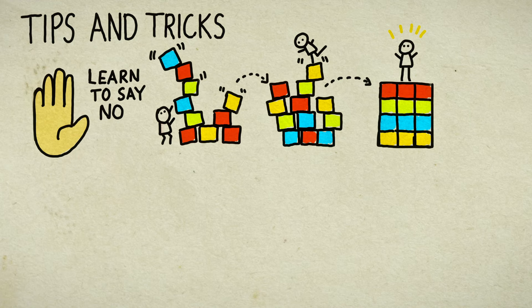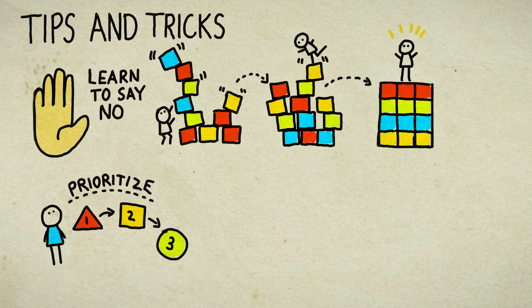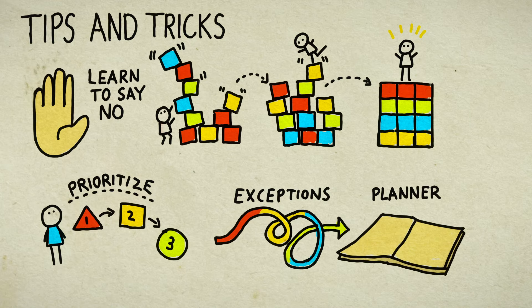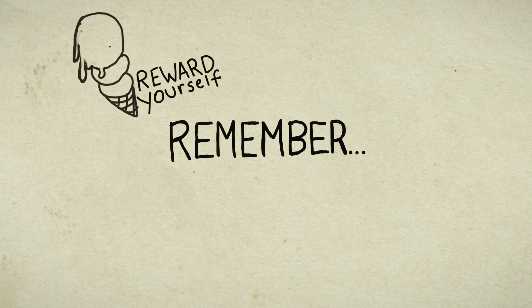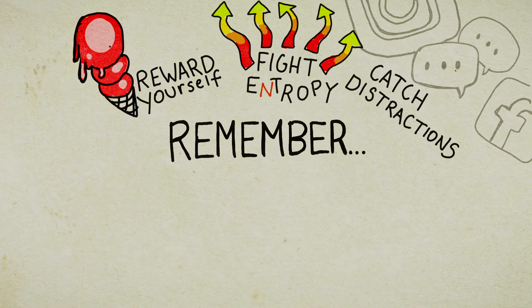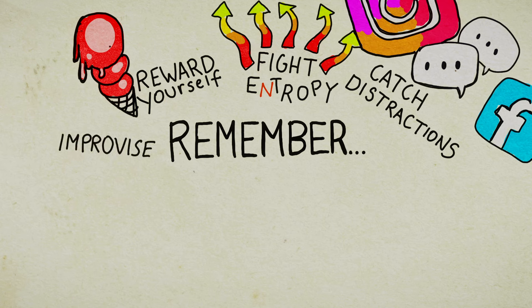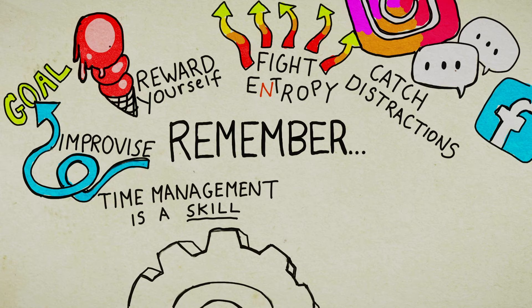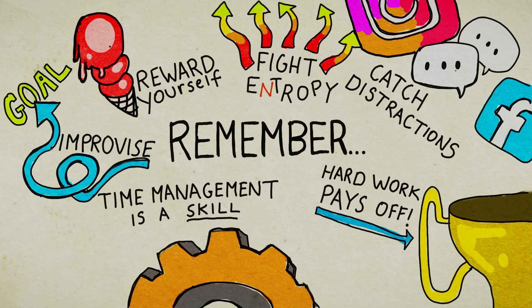Always be conscious of deadlines to avoid becoming overwhelmed. Exceptions will occur, but always return to your calendar. Be sure to reward yourself, fight entropy, catch yourself when you become distracted, and make room for exceptions. Time management is a skill — it takes time to perfect, and hard work always pays off.